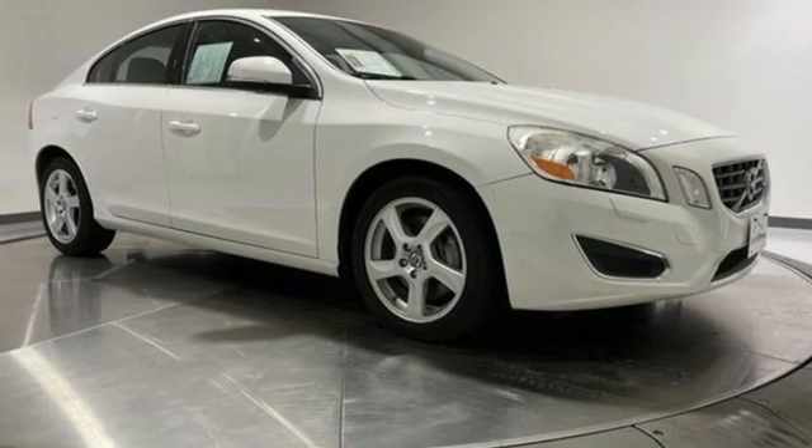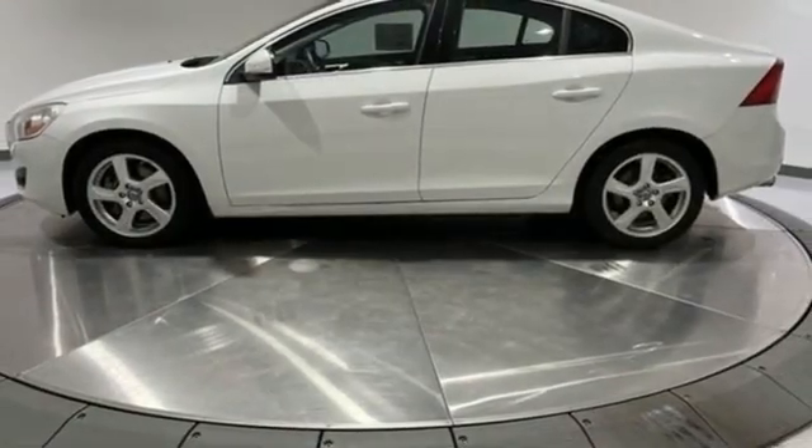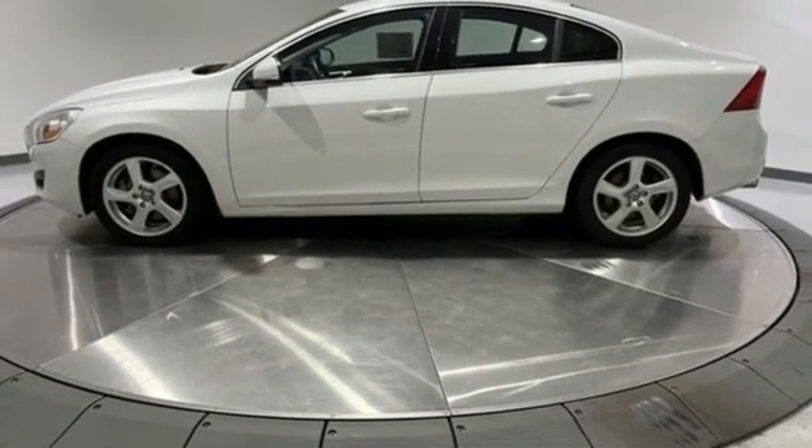Built to make your life easier, safer and better, it's the Volvo way. Step in for a test drive and make it yours today.